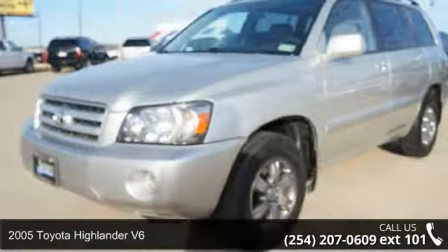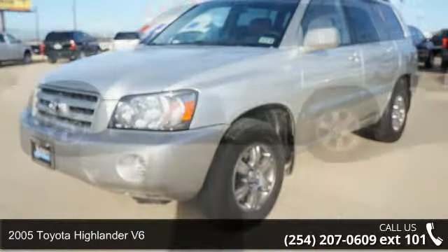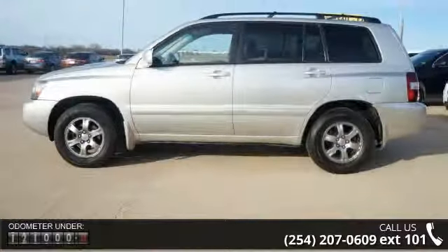Imagine yourself in this 2005 Toyota Highlander V6. This may be the set of wheels you've been looking for. Enjoy these notable features: